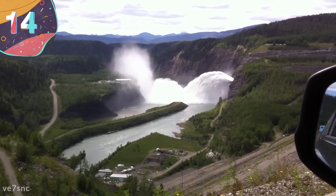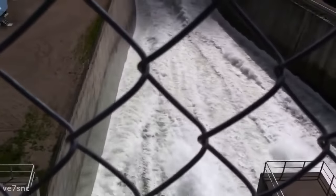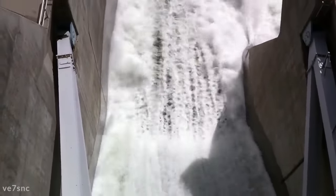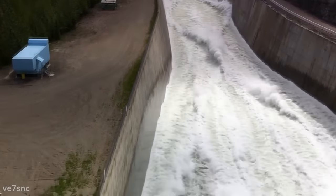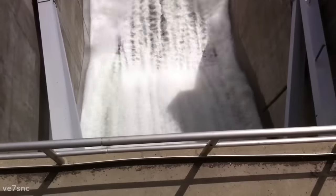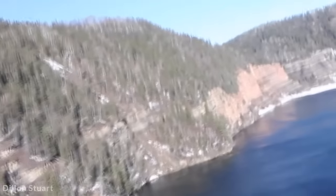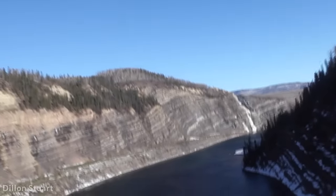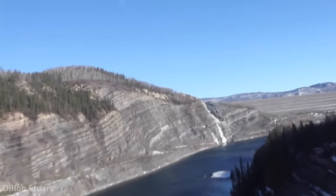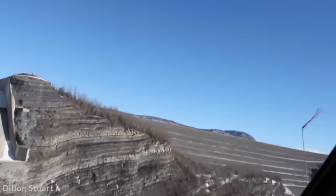Number 14: WAC Bennett Dam, Canada. Found on the Peace River in British Columbia, the WAC Bennett Dam is an earth-filled dam built between 1961 and 1968. It's 610 feet tall and 1.3 miles long, forming a reservoir called Williston Lake with a surface area of 680 square miles. Named after the premier of British Columbia who was instrumental in raising the $750 million needed, its 10 turbines provide a rated capacity of 2,700 megawatts — around a third of British Columbia's energy needs.